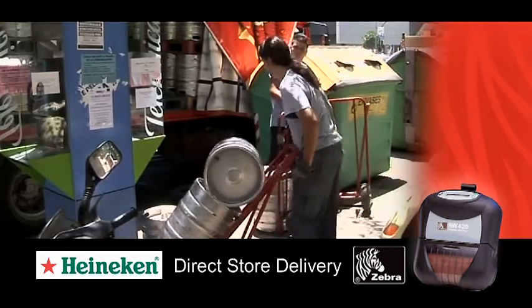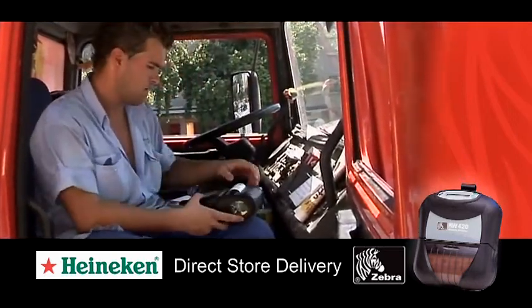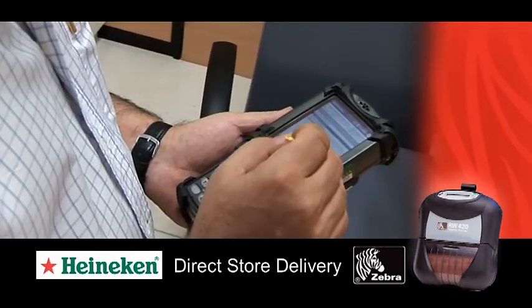Fundamentally, our customers have benefited from the new Zebra printers because the documents are clearer and easier to read. Also, our drivers are not restricted by the printers being permanently located in the trucks, and our office staff don't have to spend time amending invoices in the event of delivery changes. This last benefit is particularly important — we have eliminated a lot of duplication and repetition of tasks from the delivery process.